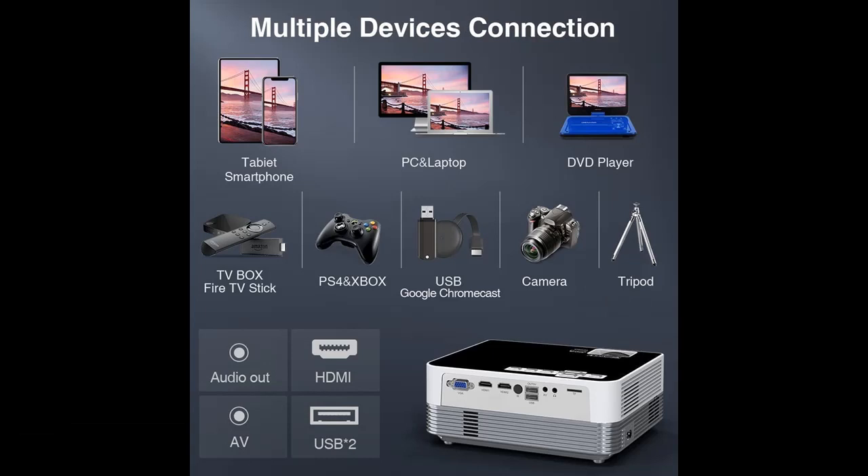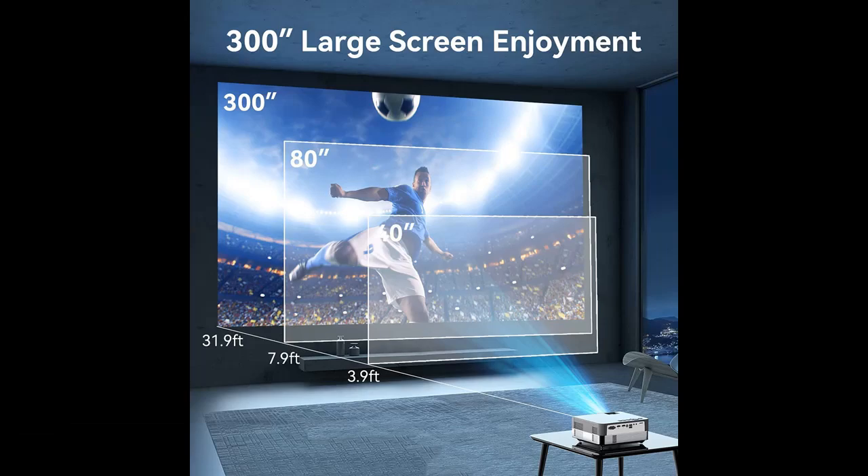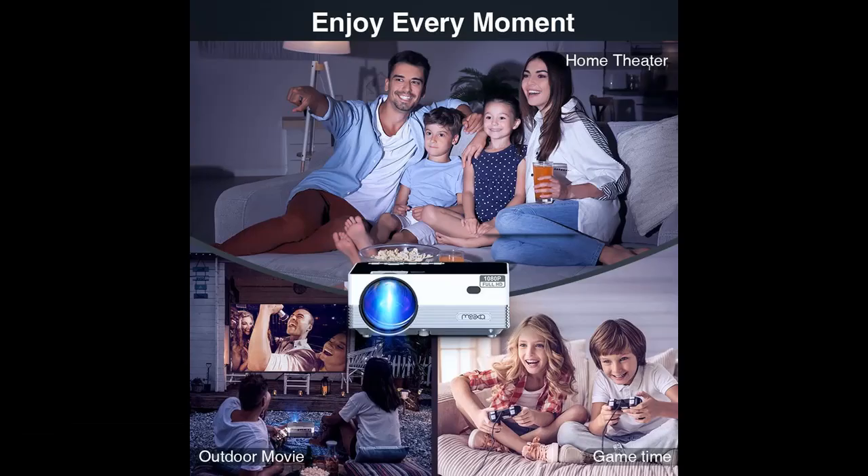Mini outdoor movie projector, compatible with iOS, Android, PC, TV Stick, and PS4.